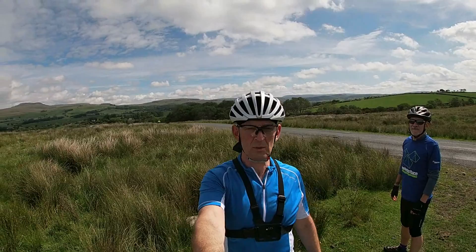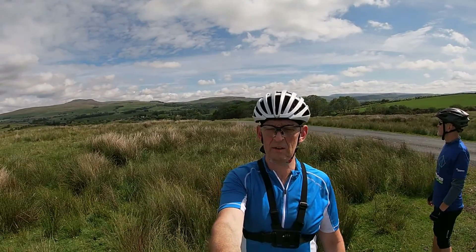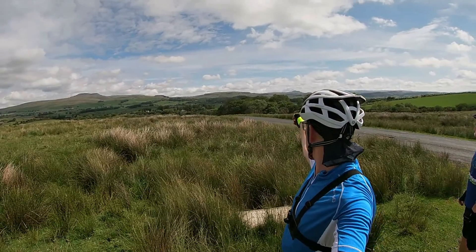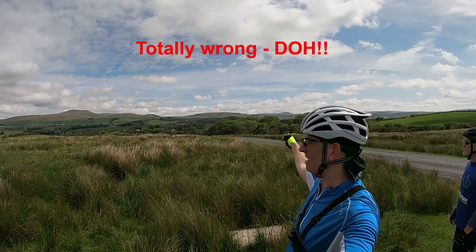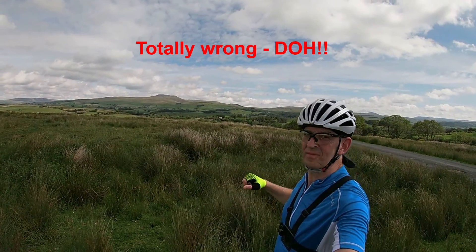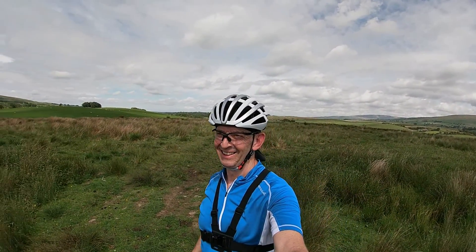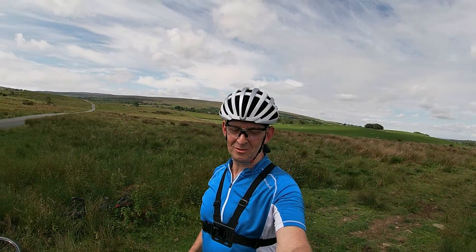We've just turned into the Forest of Bowland — or towards it — and it's a right 360 panorama here. You've got Settle in the background. What do you reckon that is? Possibly Pennyghent. And then Whernside — possibly Whernside. We were too stupid to know for sure — could even be Ingleborough. If you know, leave some comments below.